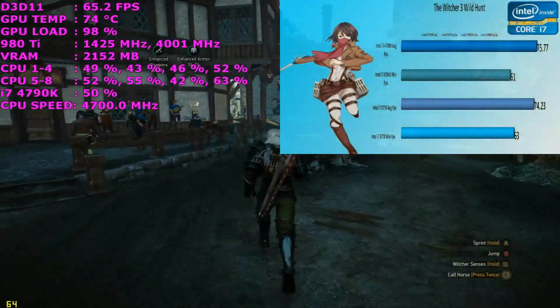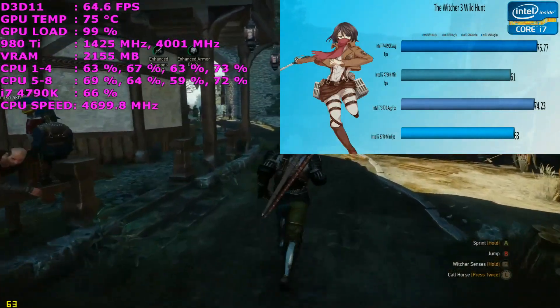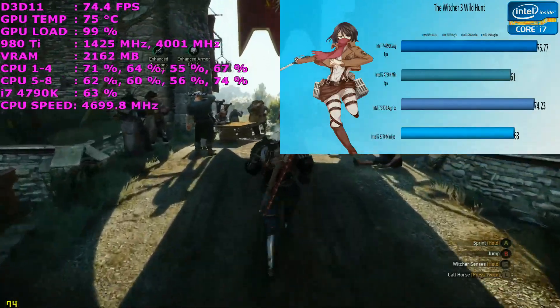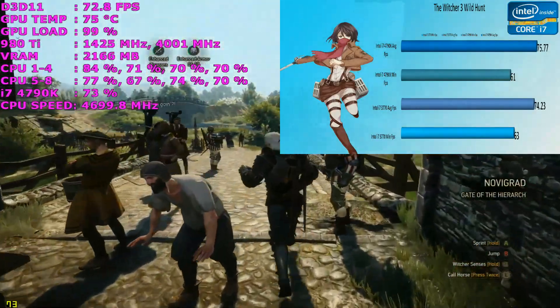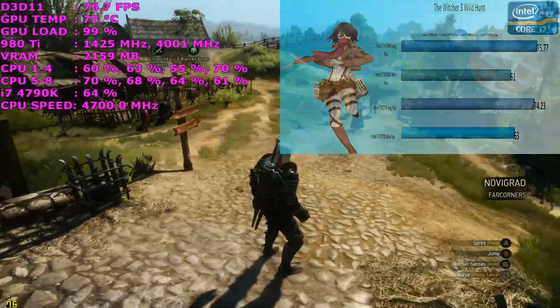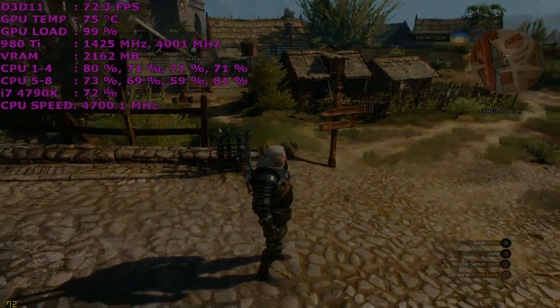When it comes to The Witcher 3, there's only a 1.53 frames per second difference, despite the huge difference in core clock speeds between the two CPUs. It just goes to show that not every game requires a very fast CPU to get the most out of your game.